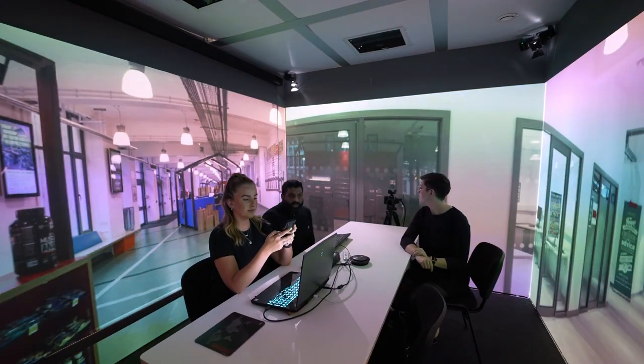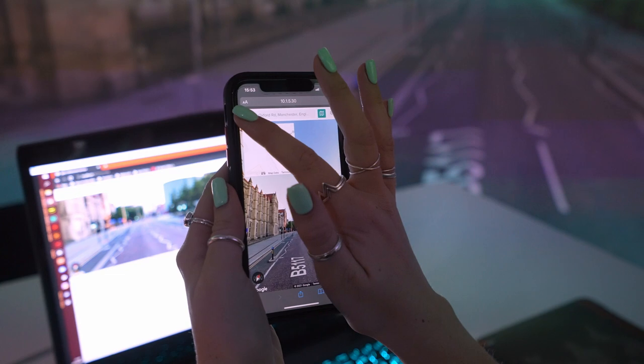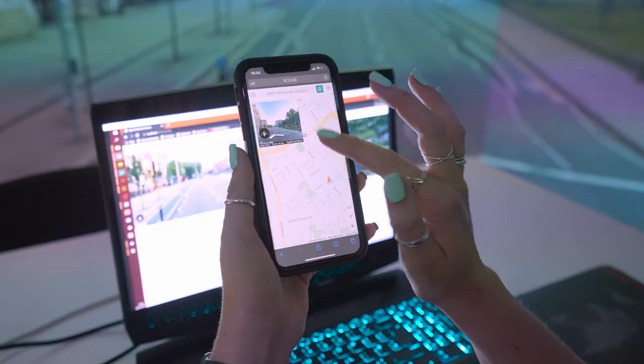You can do everything you'd expect, like navigating the world, changing location and searching for new locations. But our app enhances the usual experience by allowing you to easily bookmark locations, view the map and camera view simultaneously or switch between the two.